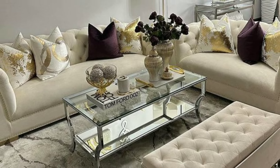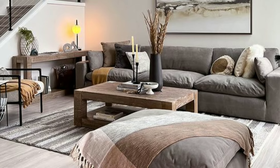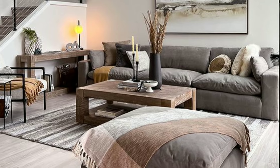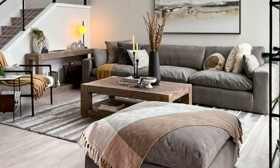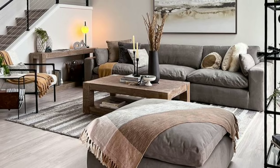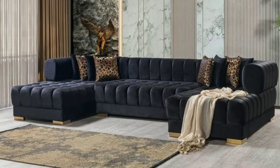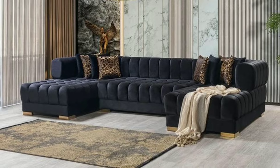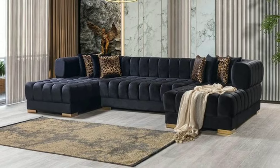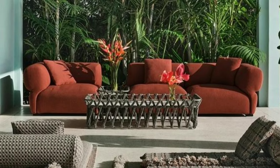Your living room is a canvas waiting to be painted with color that expresses your style and sets the mood. Choosing the right color scheme can transform your space, making it cozy, vibrant or serene. Let's explore the world of living room color schemes.